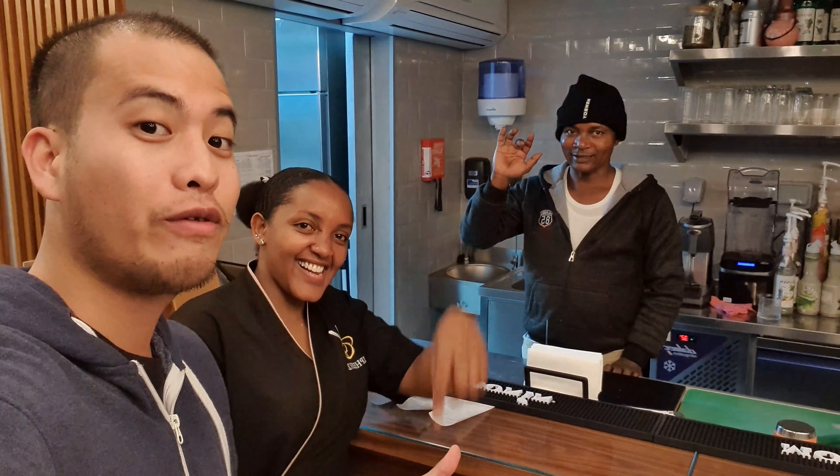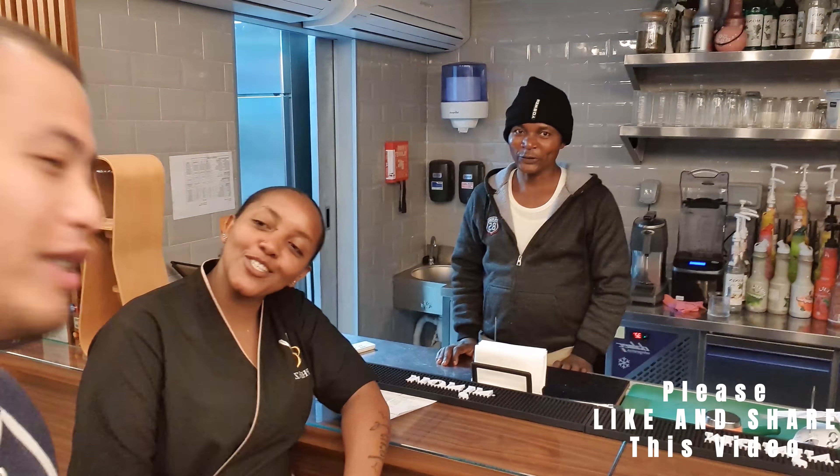All right guys, thank you so much for staying with me in this video. Don't forget to subscribe. And here are our very accommodating staff here at Spears — thank you so much, see you again next time.